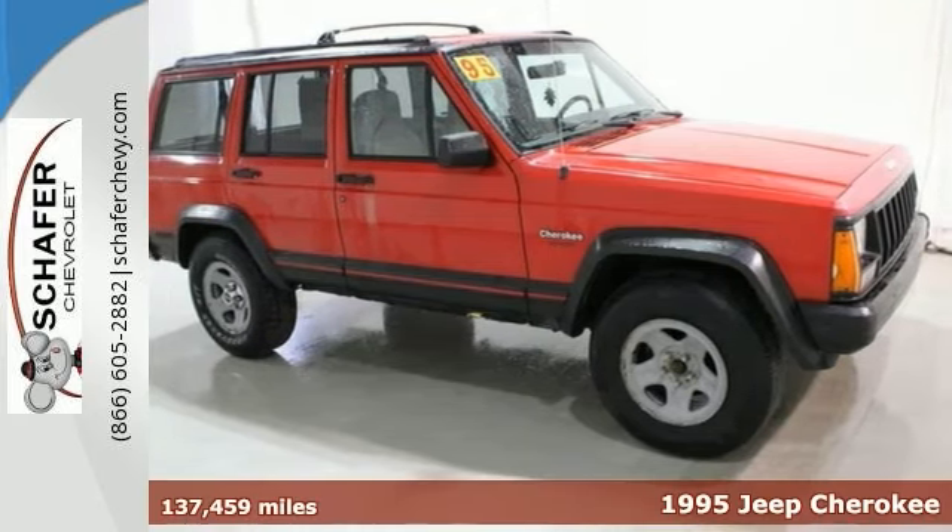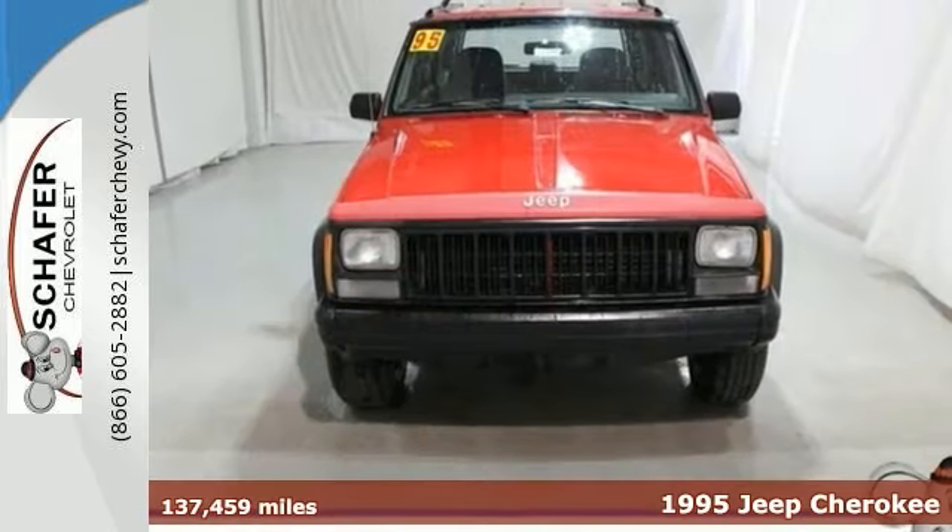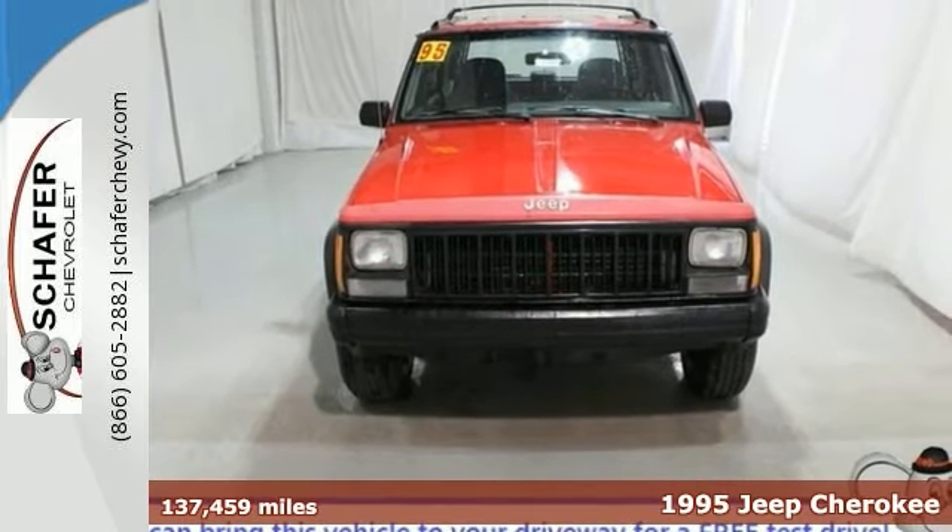This is a Jeep Cherokee Sport with a clean, accident-free report and a steal of a deal — it's too good to pass up.